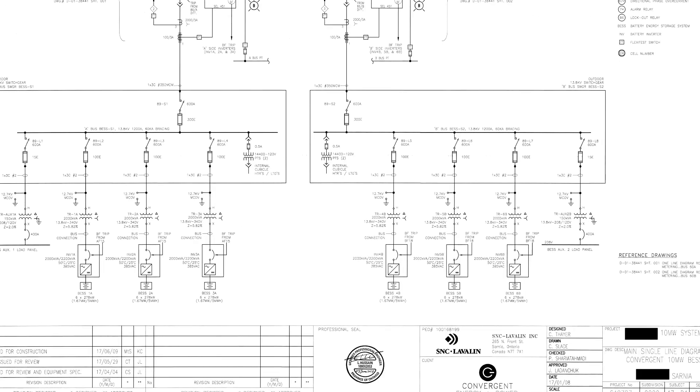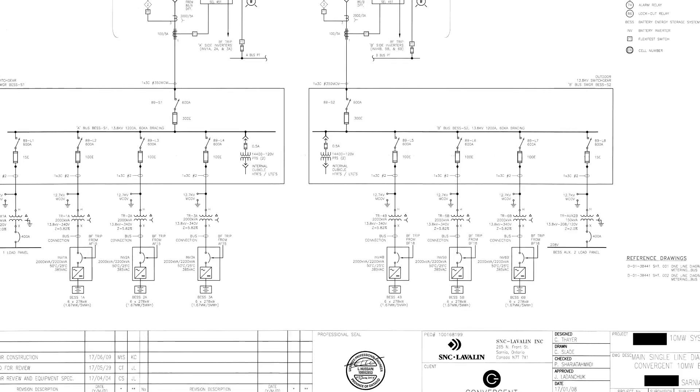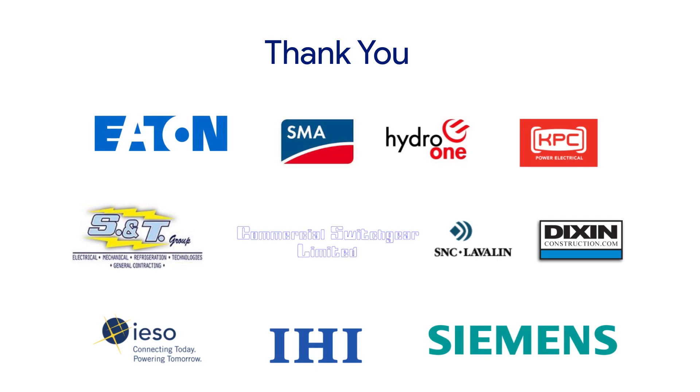The energy storage system operates in parallel with the utility. While Convergent built, owns and operates the biggest behind-the-meter BEST in North America, its unprecedented success and scale would not have been possible without the professionalism and teamwork of our vendors.